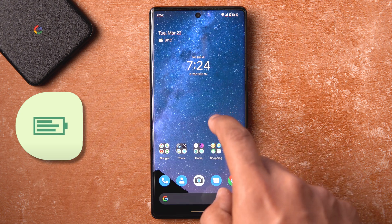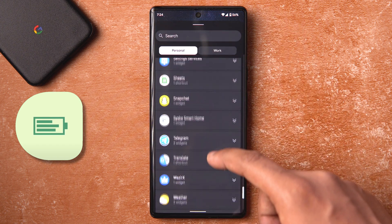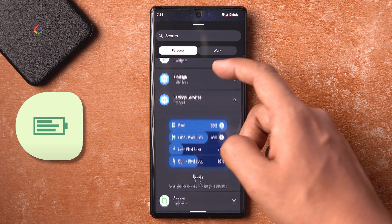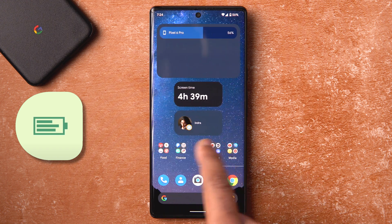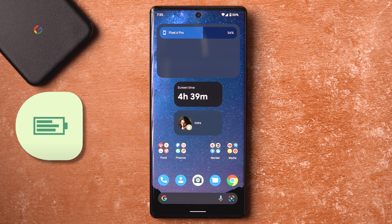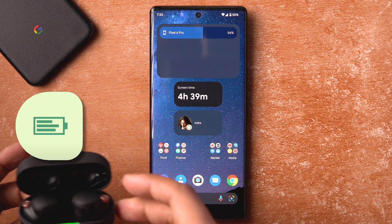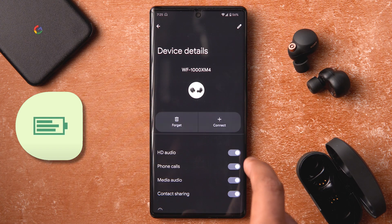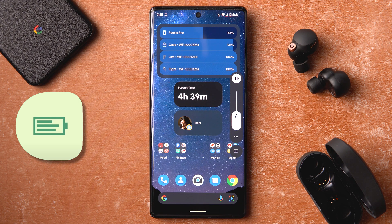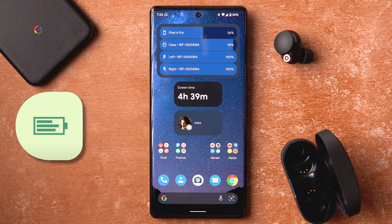A popular addition is the battery widget. To enable it, go into Widgets, scroll down to Settings, and find 'Setting Services' — the battery widget is under there. The battery widget is stacked and shows connected devices. I'll pair a Bluetooth device — my WF-1000XM4s — and you can see the Google Fast Pair pop-up as they connect, then the case battery, left earbud, and right earbud percentages appear.